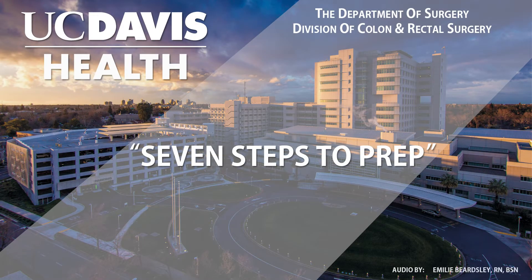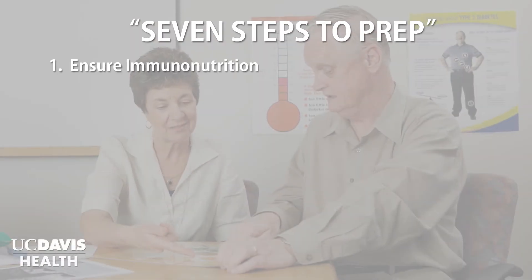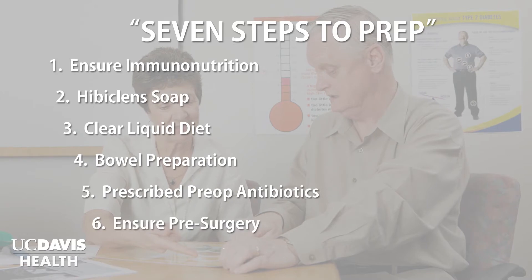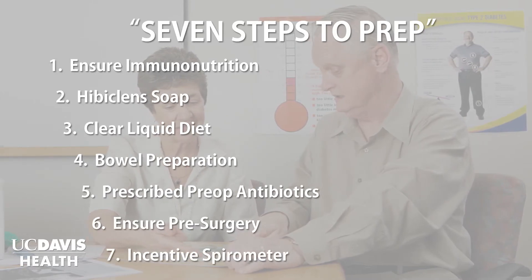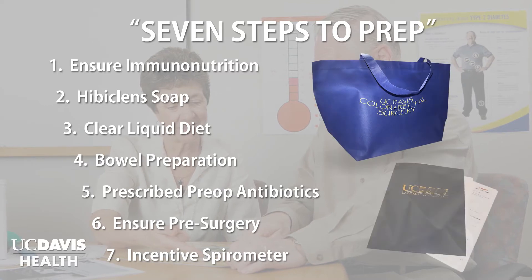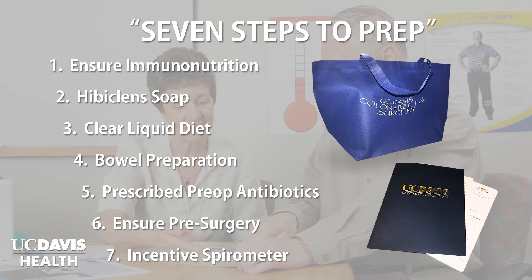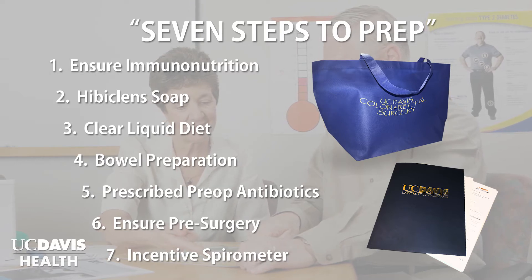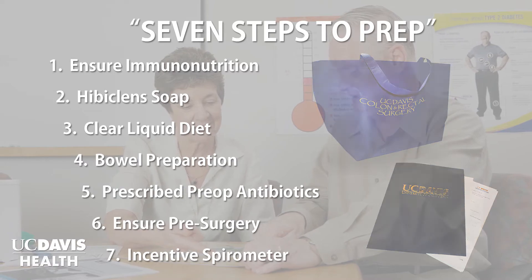The seven steps to prep. The purpose of this video is to go over the seven steps to prep for your upcoming surgery with Dr. Halaby or Dr. Farkas. If you are watching this video, you are provided with a bag of supplies and a UC Davis folder during your recent clinic visit. I will be referencing both the supplies in your bag and in the folder during the course of this video, so please have them available and have something to write with in case you want to take notes.